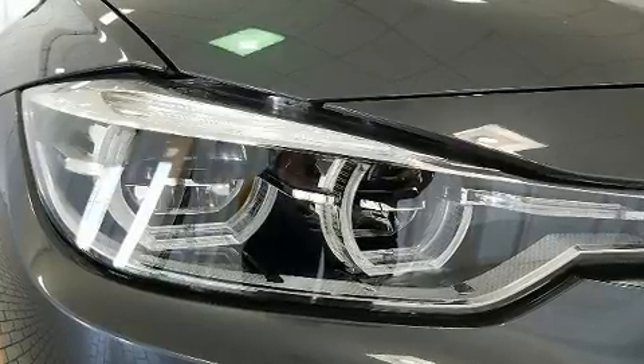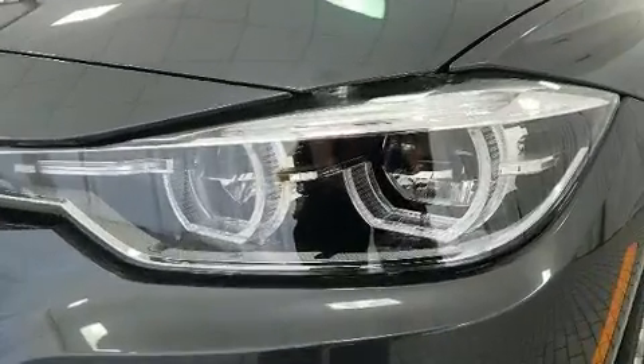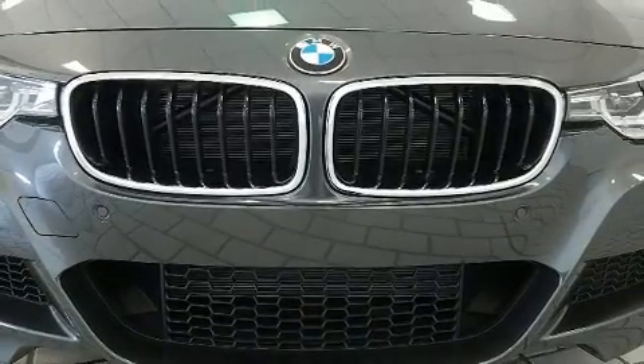Everything is where it ought to be, from the dashboard controls to the door locks and window controls. Side curtain airbags deploy in extreme circumstances, shielding you and your passengers from collision forces.